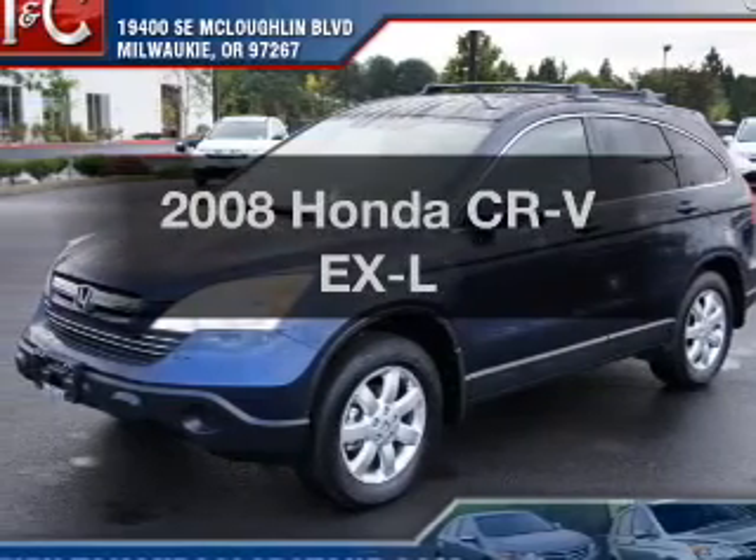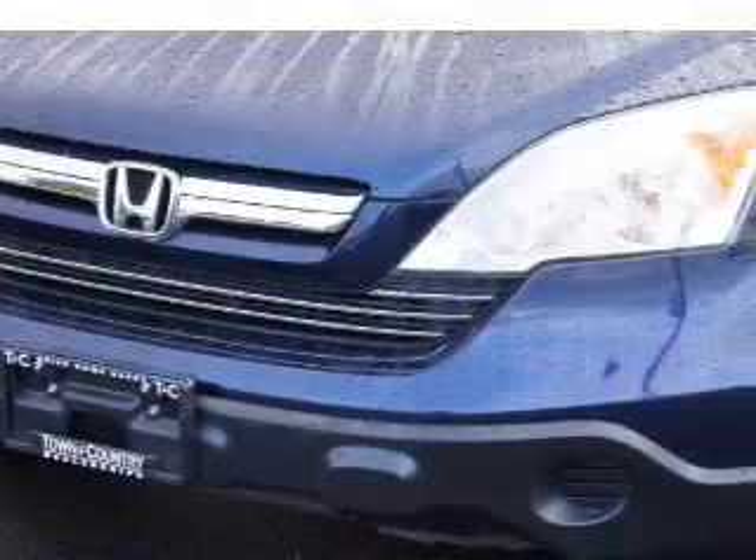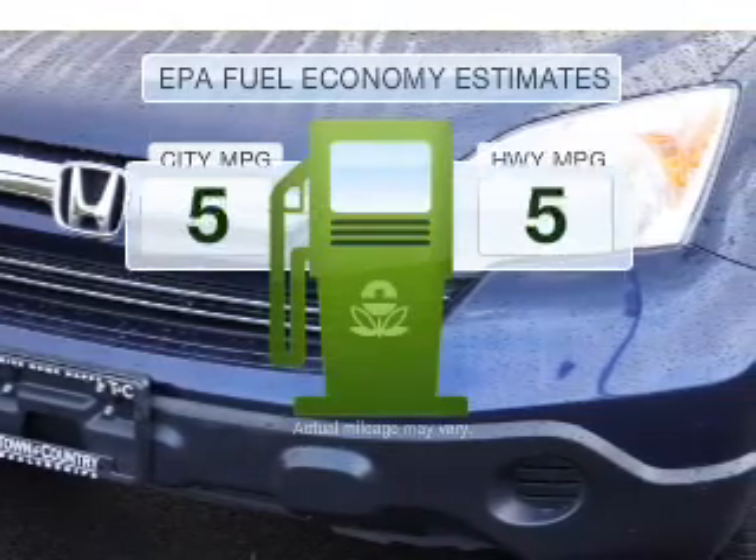Check out this 2008 Honda CR-V. Find everything you want in a ride under one roof. With this vehicle, save your money.